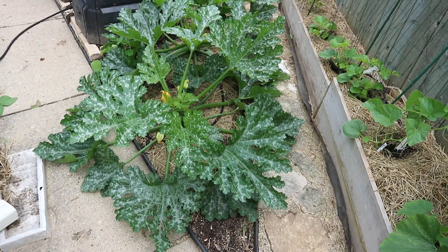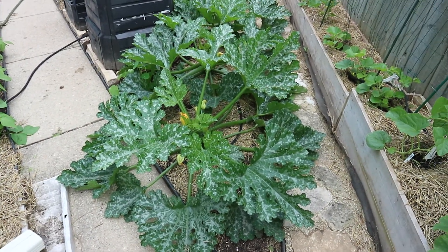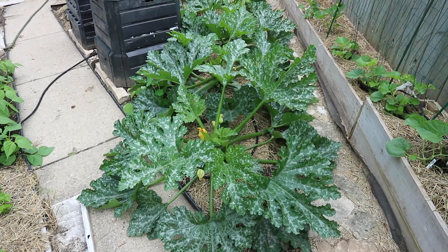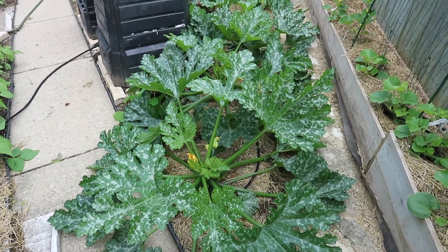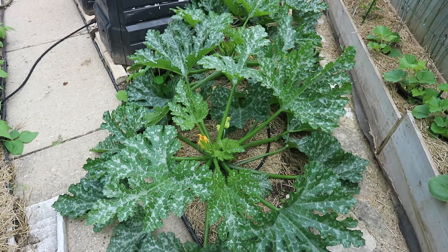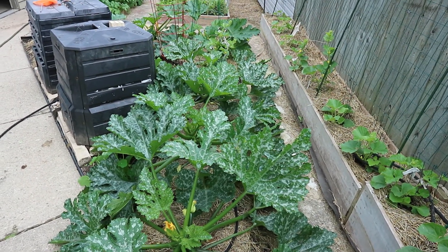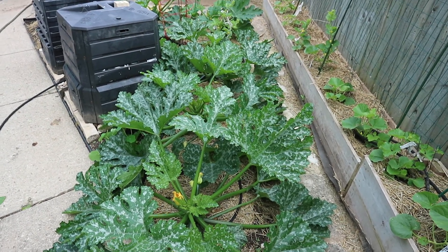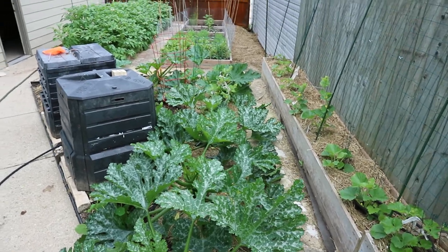Down here I have three green zucchini and three yellow zucchini and they're just doing great — giant plants. This is the first time I've really seen a zucchini plant grow without any inhibitions. I've picked a few fruits and shared them, and I was trying to stimulate more fruit growth — if you prune the little ones it stimulates the plant to produce more, so that's what I'm doing.